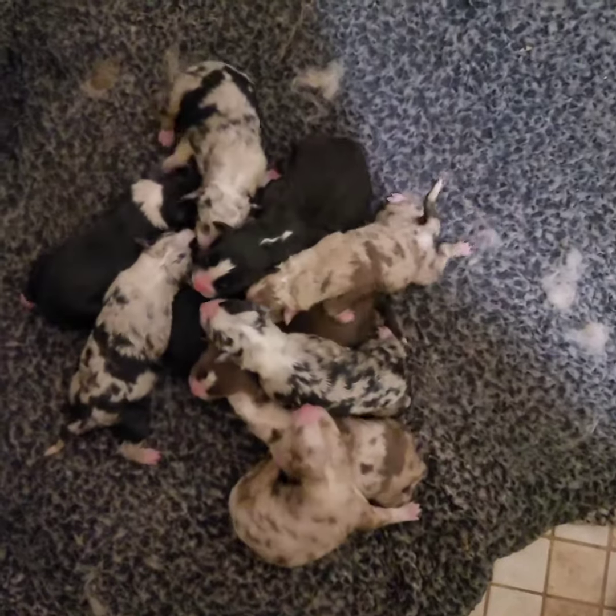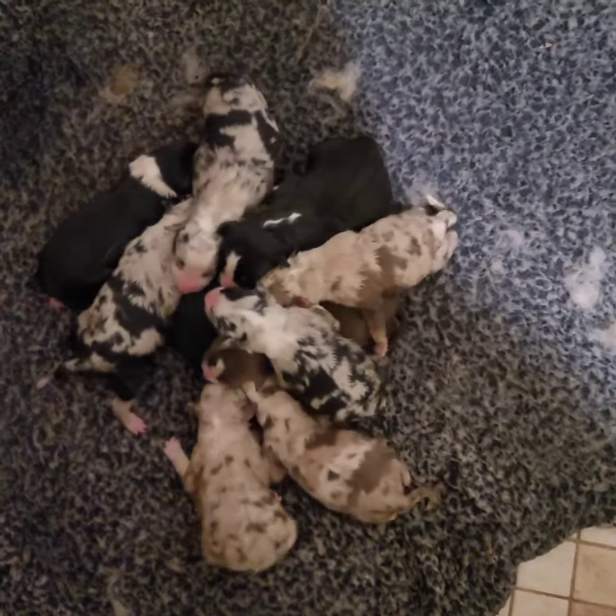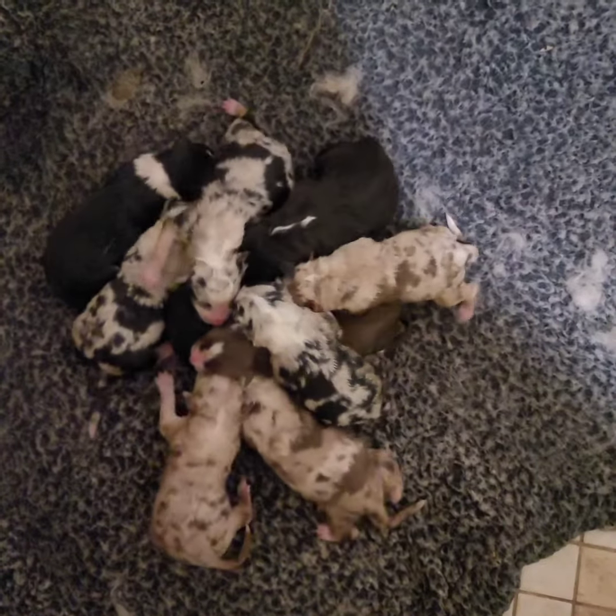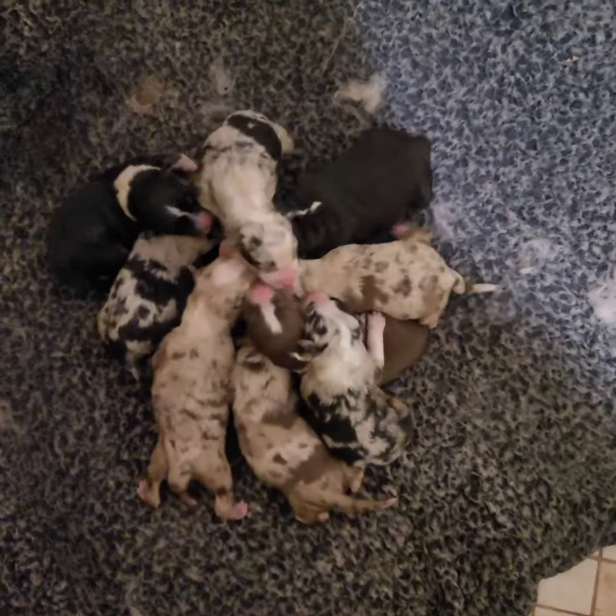two red merls, five black merls, three black puppies with white, and one red tri. Papa's black tri and Mama's a red merl.